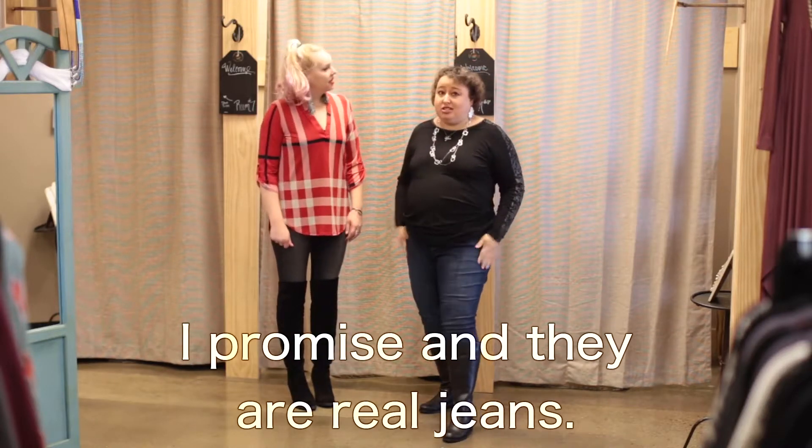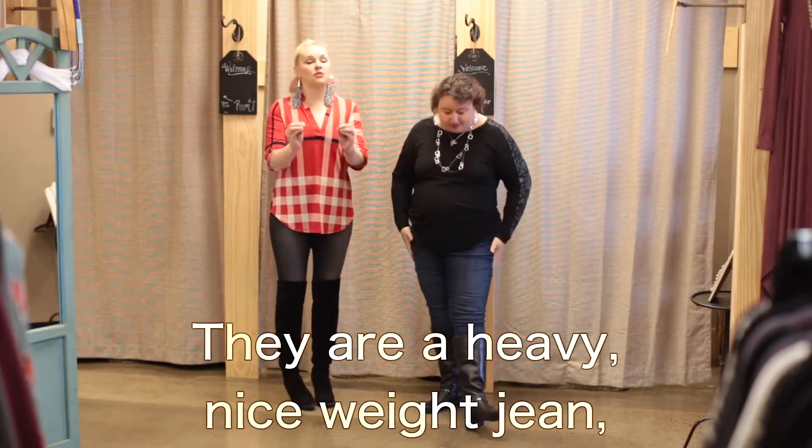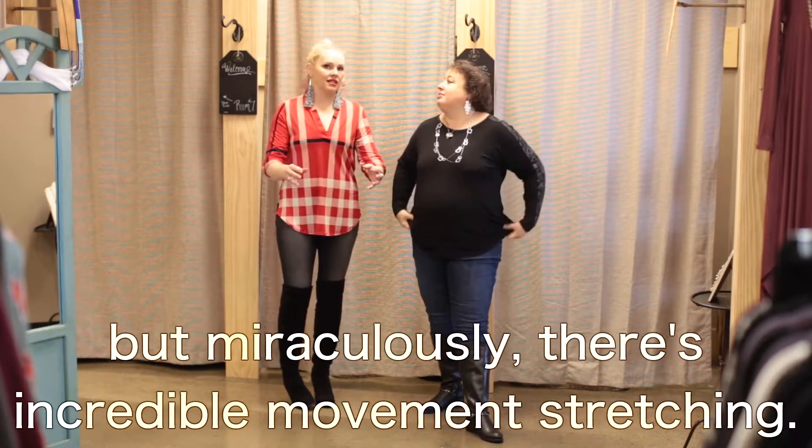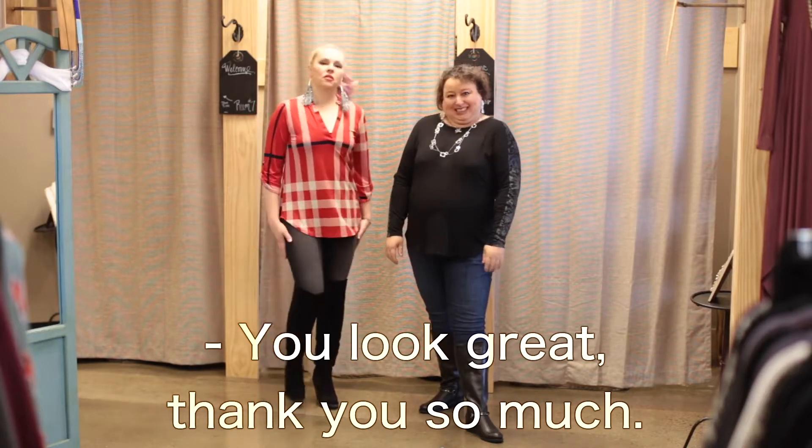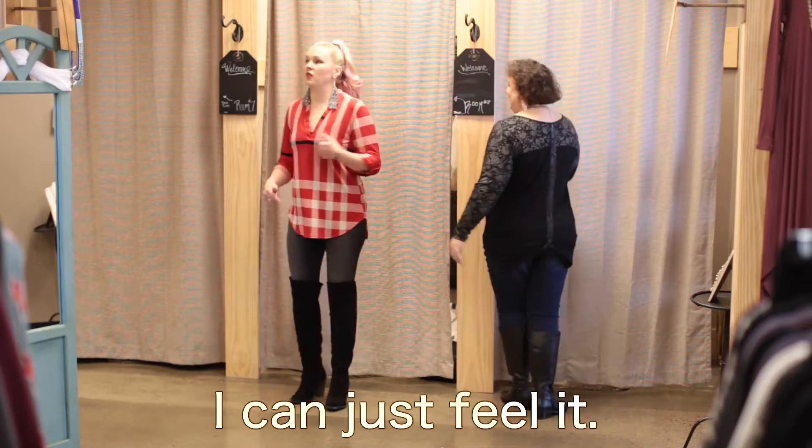Tier two ladies, come see me. This is the smallest this jean comes, and look at how much room she has. I have lots of room and I am typically a 16–18, ladies. Come see me — these jeans are going to rock your life, I promise. And they are real jeans. They're the real weight — a heavy, nice weight jean — but miraculously there's incredible movement structure. You look great. Thank you so much. Come see Rebecca. She wants to help you.